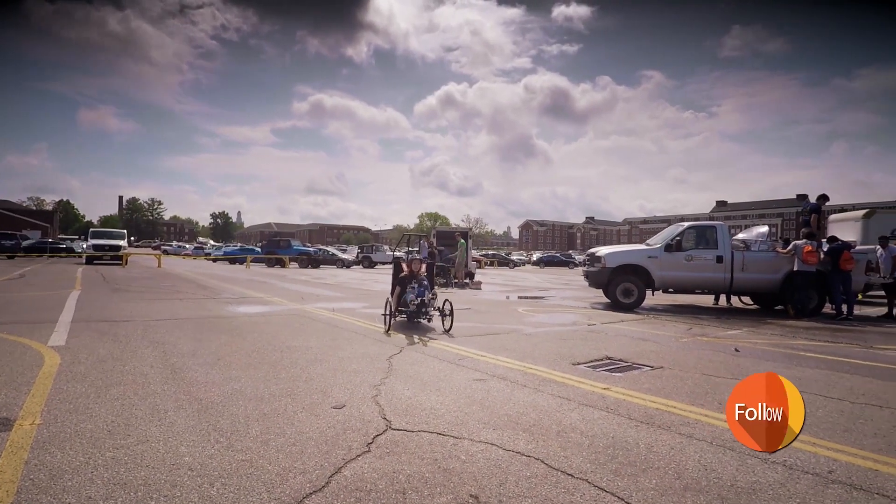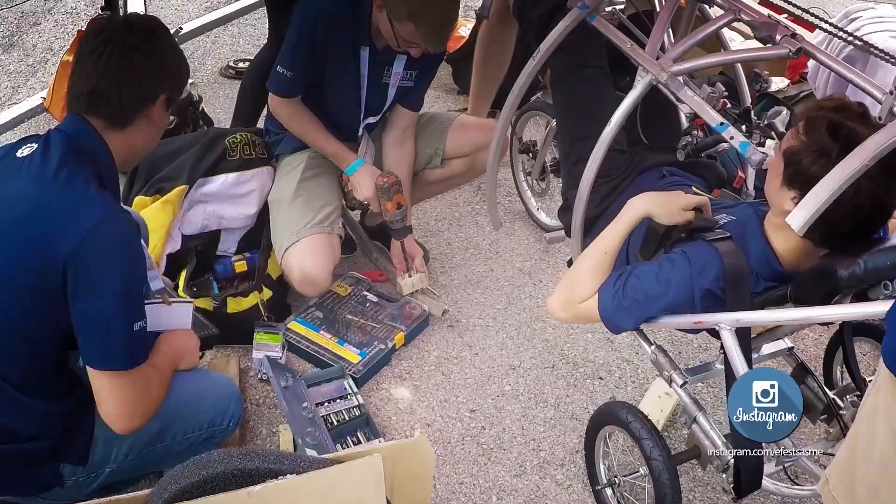They also have to be able to turn within the minimum turning radius. We really try to put these vehicles through the paces because we want to make sure that the riders are safe before we let them out in any of the race events.